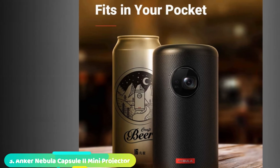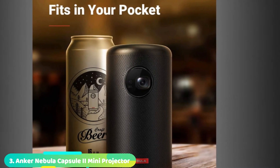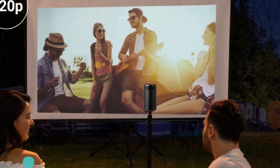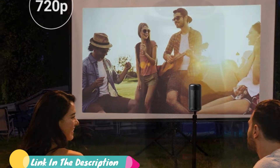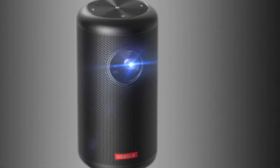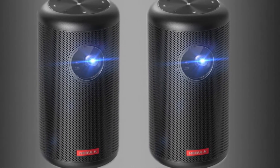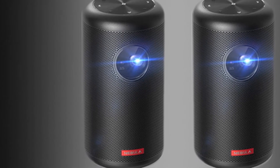The number 3 position is held by the Anker Nebula Capsule Roman 2 Mini Projector. If you're looking for a mini projector that will do it all and do it well, this is the way to go. With a speaker loud enough to double as a Bluetooth speaker, an onboard app store that includes HBO Max, Hulu, and other casting apps, and a simple, fast setup, you'll have a party started in minutes. Just make sure the popcorn is popped and the beer is cold, and you're good to go.